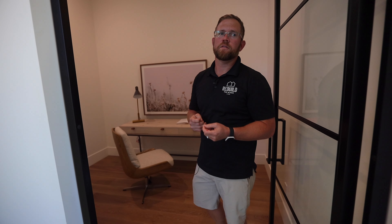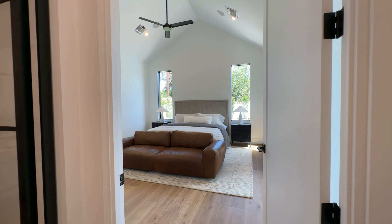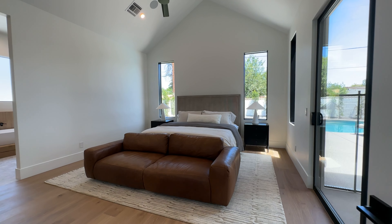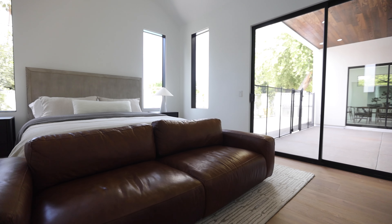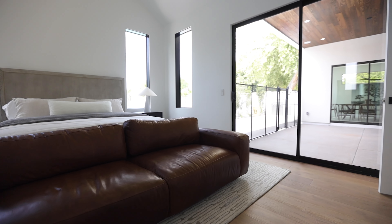Entering the primary suite, we're met with 16-foot tall vaulted ceilings that stay true to the gable form extending from the front to the back of the west side of the home. By far my favorite feature of this primary suite is the natural light provided through three fixed paneled windows, as well as an exterior exit to the covered patio, pool, and barbecue areas.